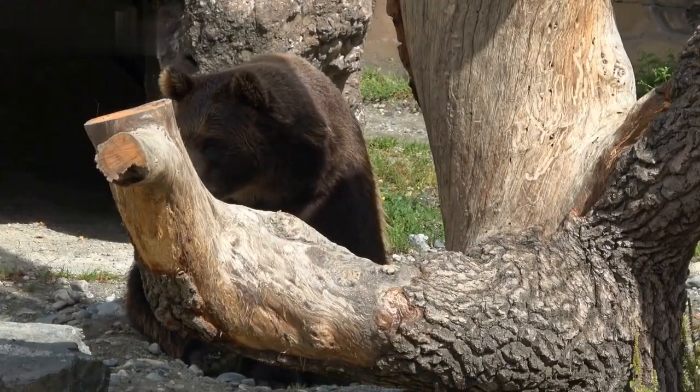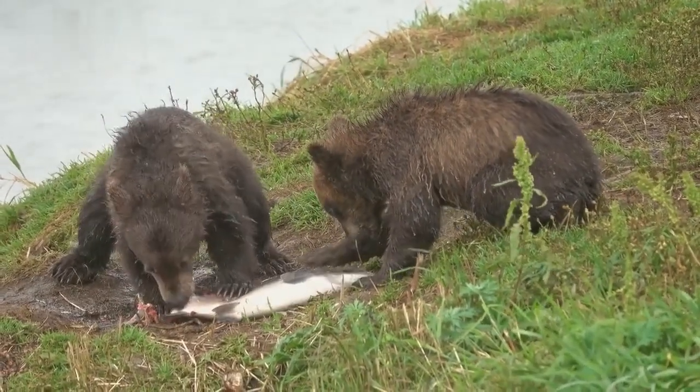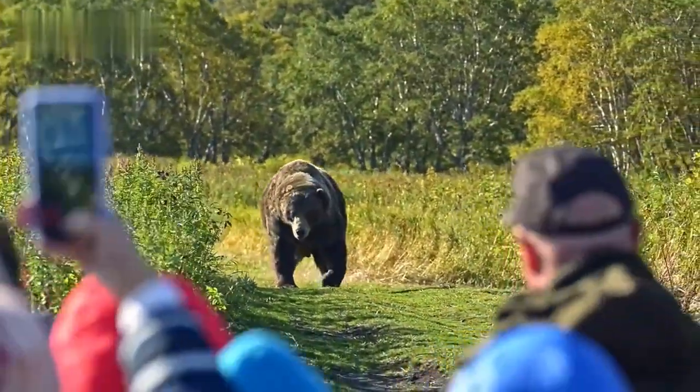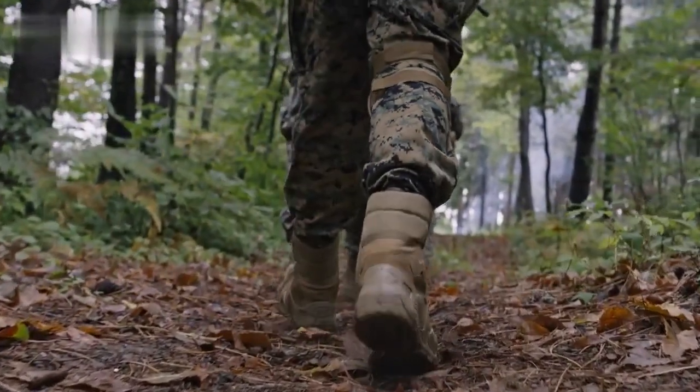Before we dive in, it's crucial to understand bear behavior. Knowing their habits, feeding patterns, and territorial tendencies can give you the upper hand. Pay attention to signs of bear presence and be aware of their typical reactions to human encounters. This knowledge will help you assess the situation and respond appropriately.